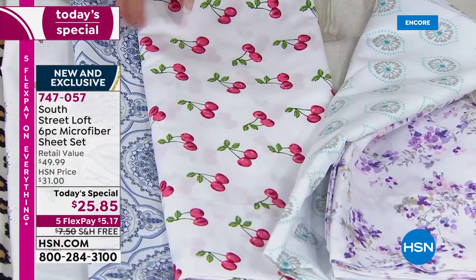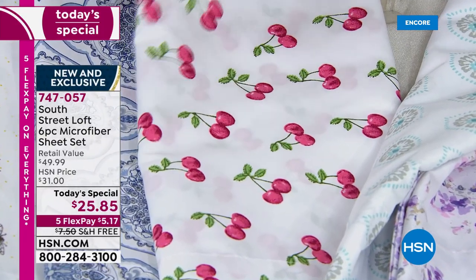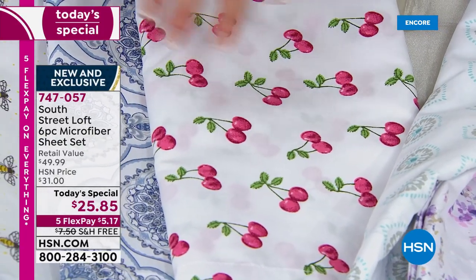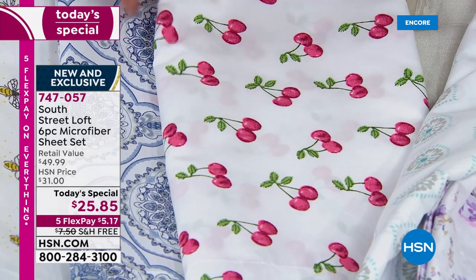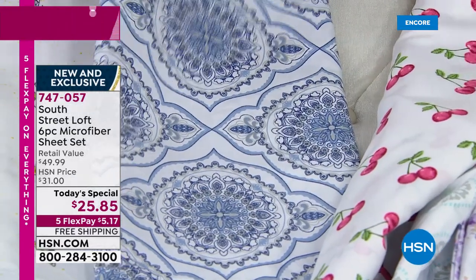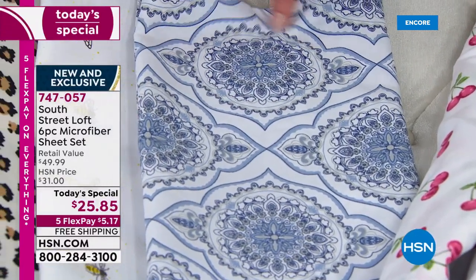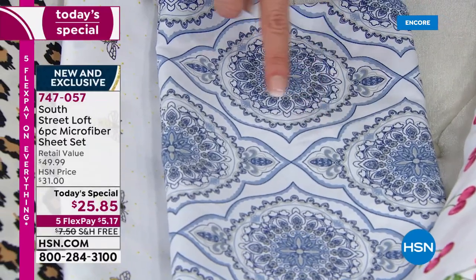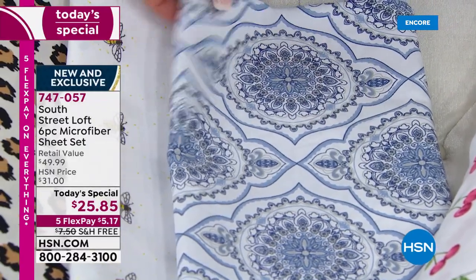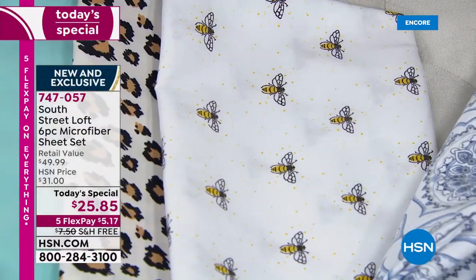Then we've got the cherries — and these aren't just any cherries. These look like little watercolor paintings. So you would get six pieces here in the cherry. Then we have the blue damask — very intricate, beautiful prints that go with navy, chambray, and a little bit of gray. Very intricate. But when you see it all on the bed, you will fall in love with your room again.